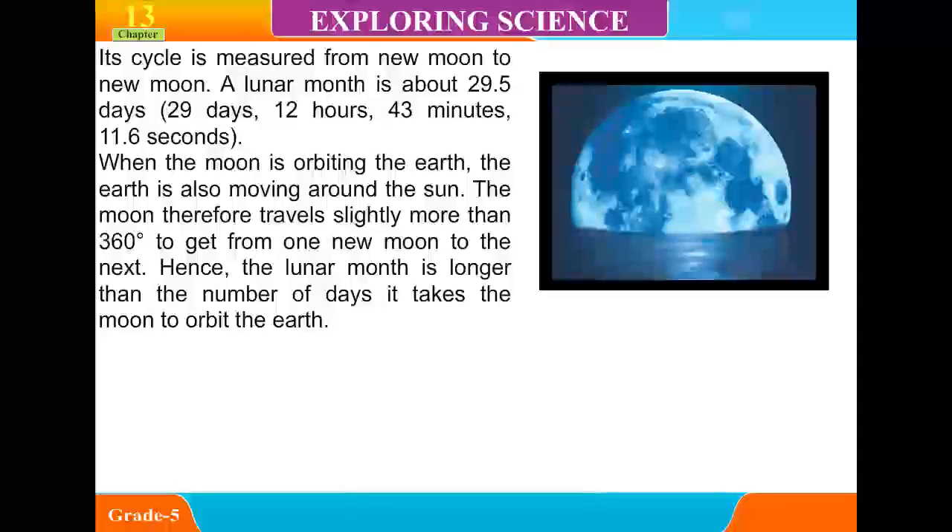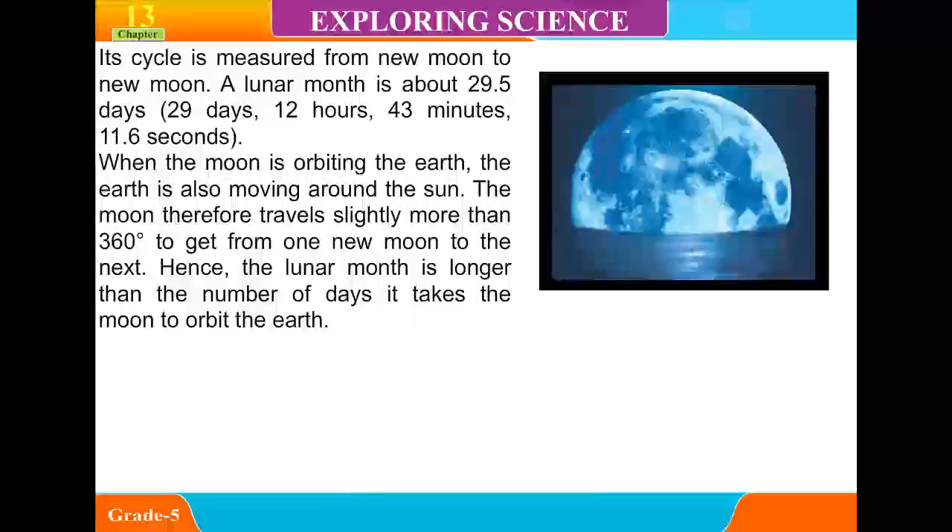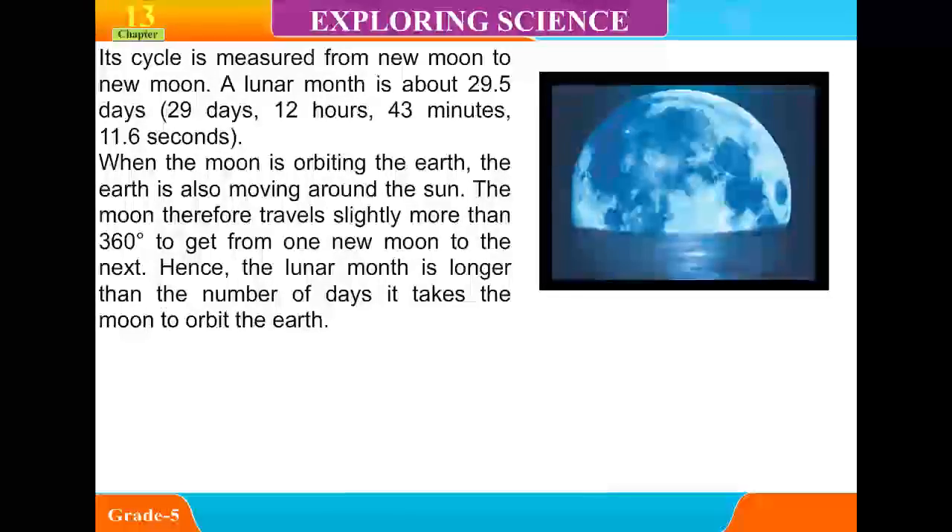When the moon is orbiting the Earth, the Earth is also moving around the sun. The moon therefore travels slightly more than 360 degrees to get from one new moon to the next. Hence, the lunar month is longer than the number of days it takes the moon to orbit the Earth.